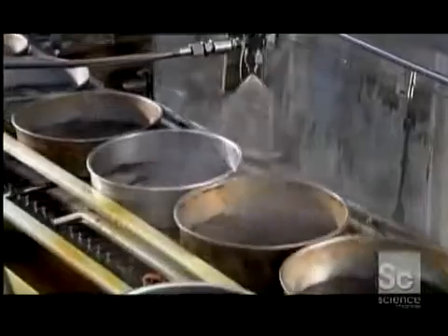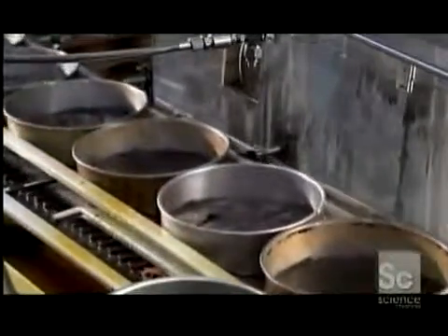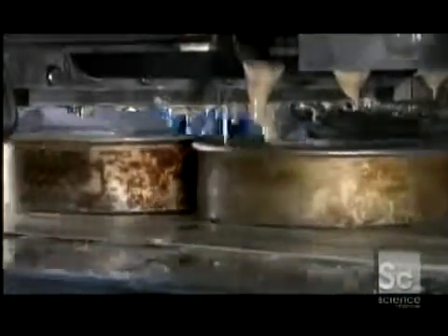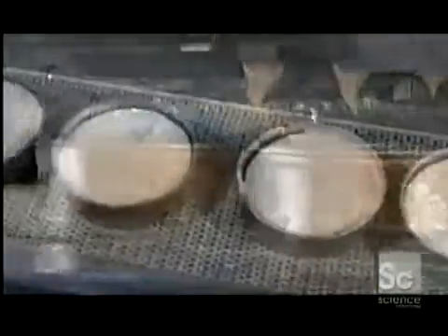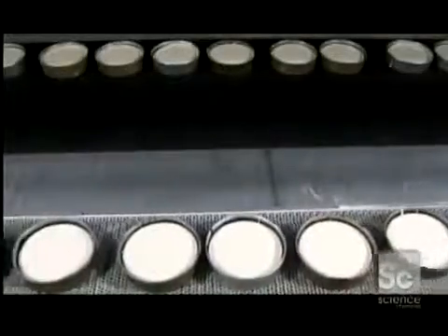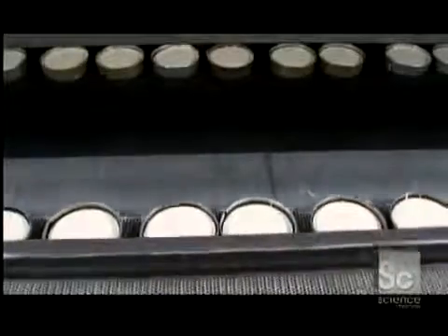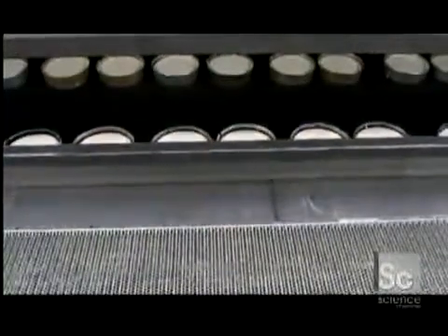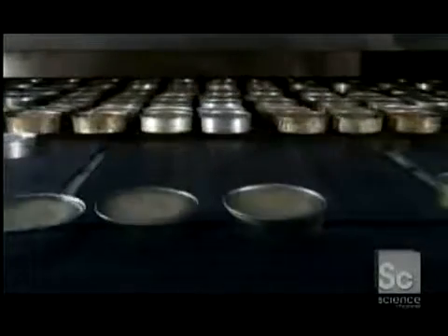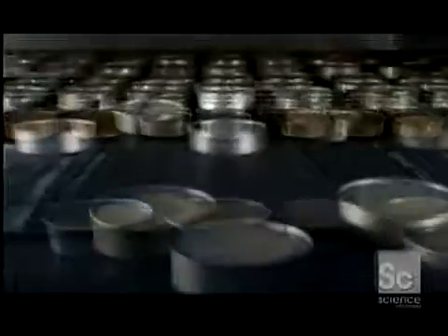As the baked crusts arrive, sprayers grease the inside of each pan with butter, so that the cake will slide out easily after baking. Then a machine called a depositor shoots in just the right amount of batter. The pans now enter a tunnel-shaped oven that's almost 25 yards long. The temperature inside is a toasty 350 degrees. By the time the cakes exit the other end, they're fully baked. These 10-inch cakes take just under an hour.